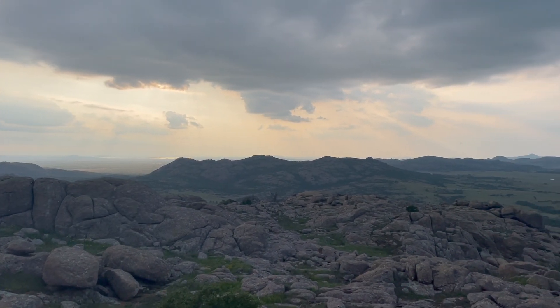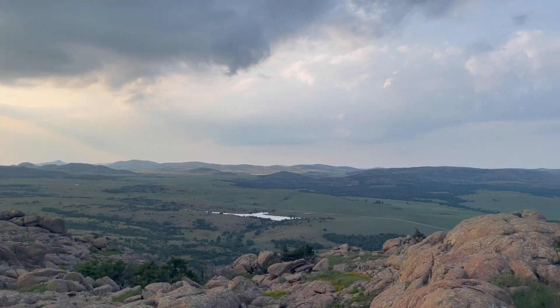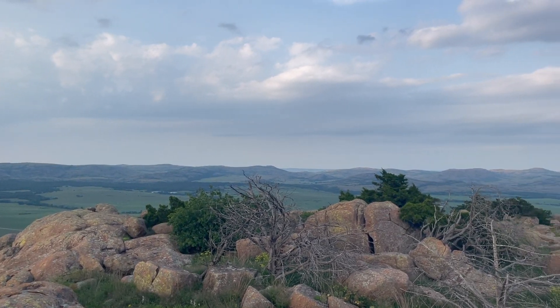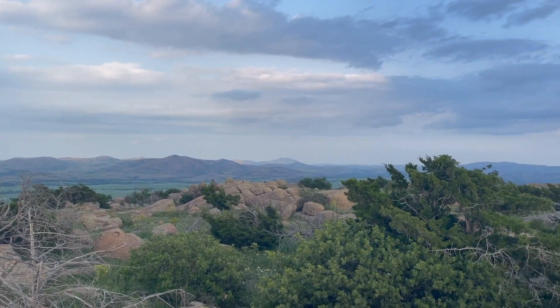The true summit of Elk Mountain offered an even better 360-degree view that was definitely worth the time and effort to get over there. As we were enjoying the view, a line of showers came across — thankfully no lightning or thunder, so we just enjoyed the cool rain and slowly made our way back to the trail.